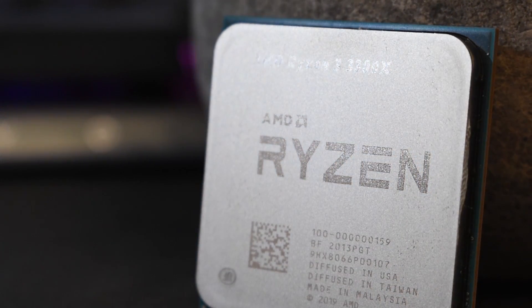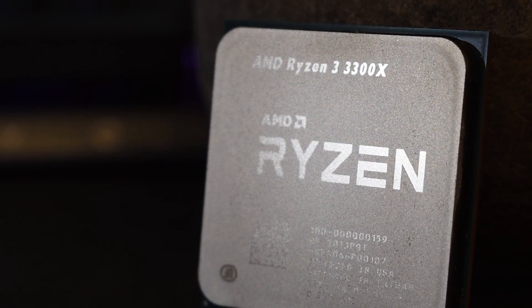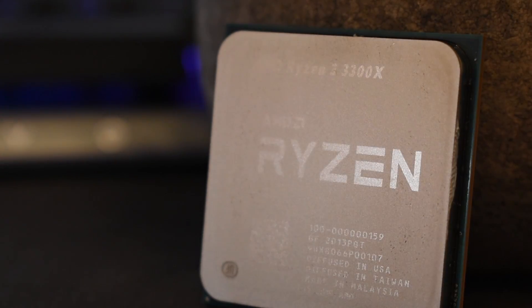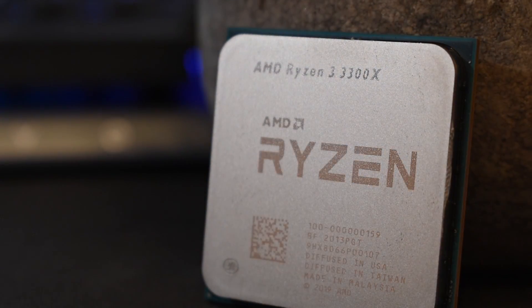And while as an all rounder having 16 threads is great, when it comes to gaming it's been thoroughly documented that the Ryzen 7s of yesteryear fell behind Intel's rival at the time, the i7-7700K.